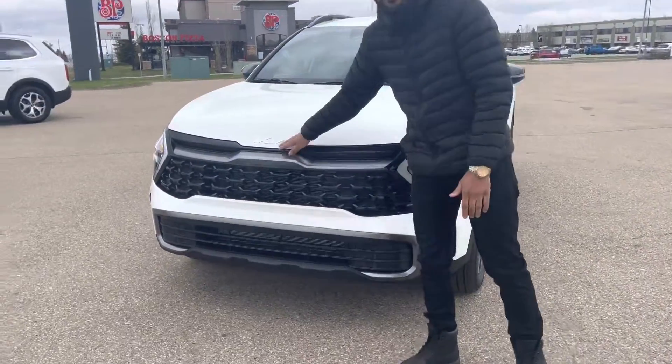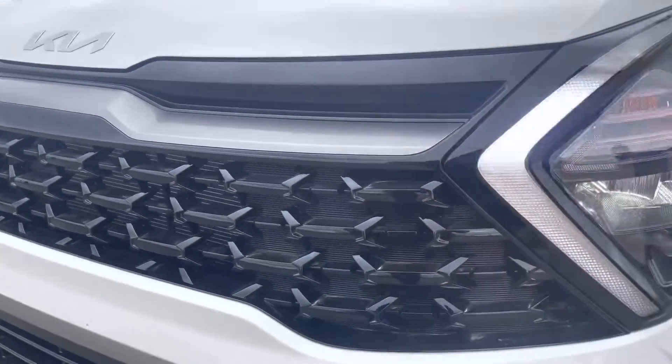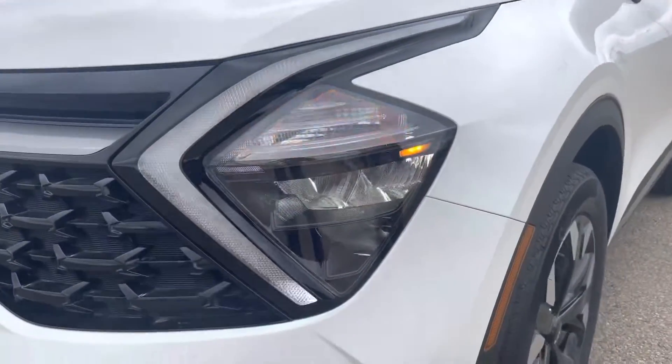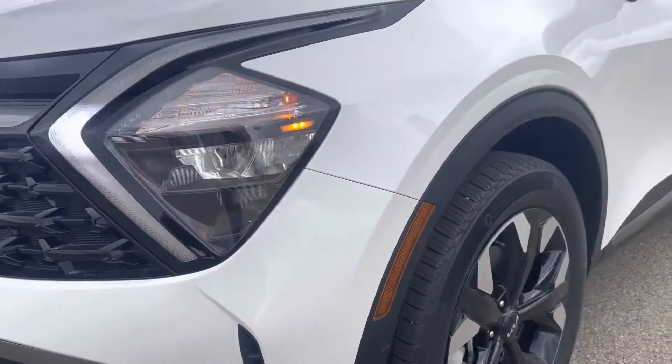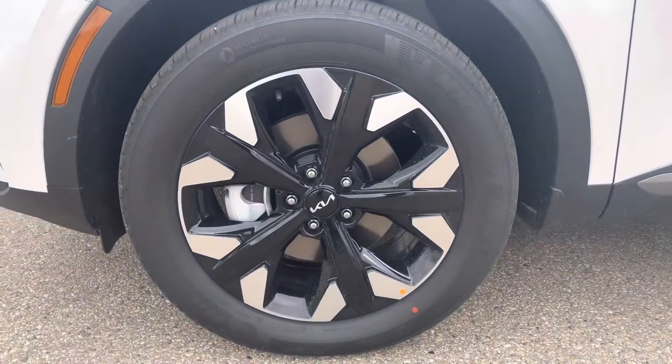Starting at the front, of course, Kia's new signature emblem as well as Kia's signature tagging. You have your LED daytime running lights there. Coming to the side, you will find it is sitting on 19 inch alloy wheels.